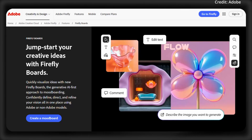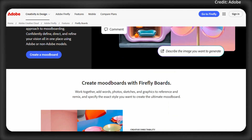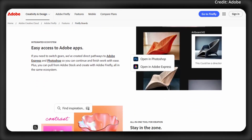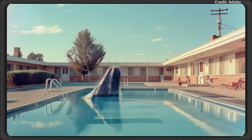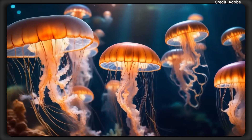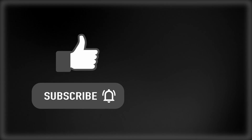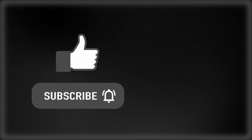On top of this, Firefly Boards, now in public beta, is a game-changer for team collaboration thanks to an AI-driven mood boarding service integrating video remixing and iterative edits. Having generated over 24 billion assets globally, Firefly is gaining momentum with content credentials ensuring transparency to safeguard creator rights. If you want to know more about the latest in AI news, make sure to like and subscribe.